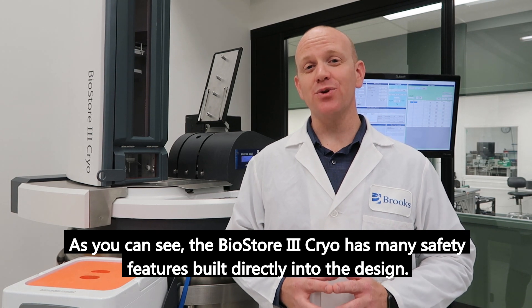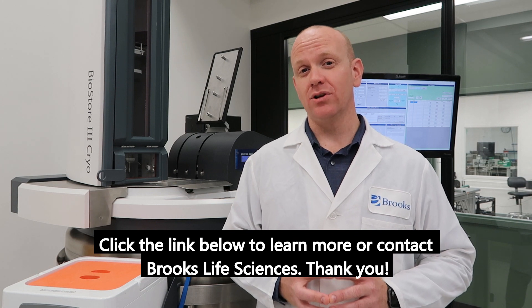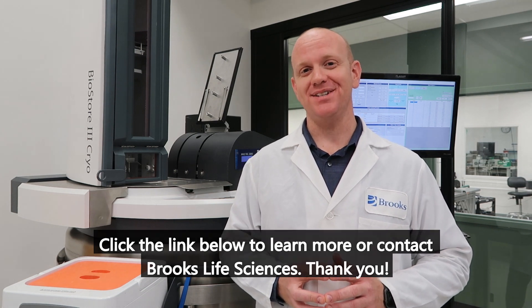As you can see, the BioStore 3 Cryo has many safety features built directly into its design. Click the link below to learn more or contact Brooks Life Sciences. Thank you.